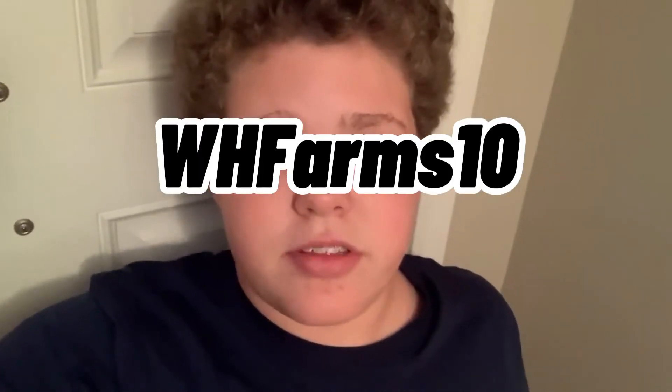I just wanted to give you all the code so if you want 10% off at checkout, use capital W, capital H, FARMS with a capital F, 10. We'll have everything in the description that you need. Click the link from there. Thank you guys for watching. Please like and subscribe.